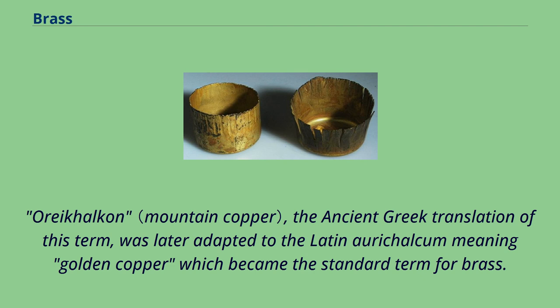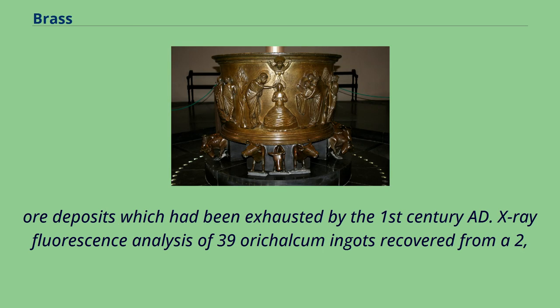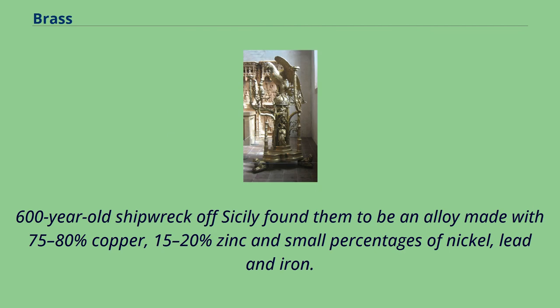In the 4th century BC, Plato knew orichakos as rare and nearly as valuable as gold, and Pliny describes how orichalcum had come from Cypriot ore deposits which had been exhausted by the 1st century AD. X-ray fluorescence analysis of 39 orichalcum ingots recovered from a 2,600-year-old shipwreck off Sicily found them to be an alloy made with 75-80% copper, 15-20% zinc, and small percentages of nickel, lead, and iron.